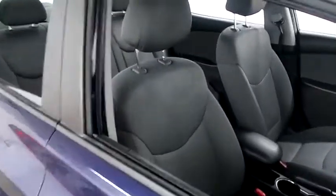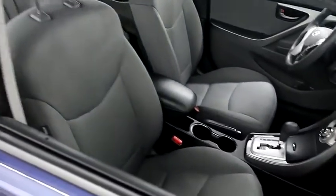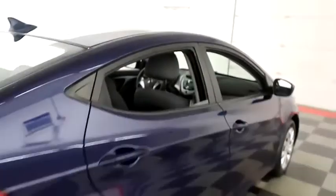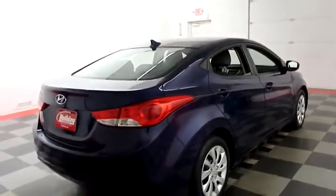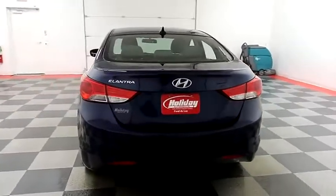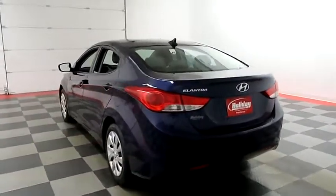We're going to take a look inside at the cloth interior — seats are very clean all the way throughout. One more look down the passenger side, then we're going to swing around to the back end. Holiday Automotive is located on the corners of highways 41 and 23 in Fond du Lac.